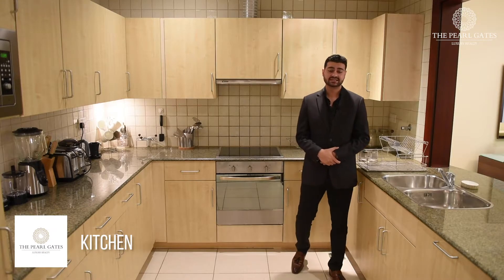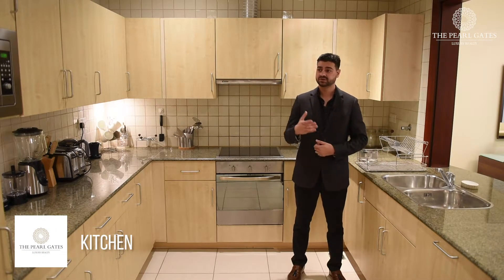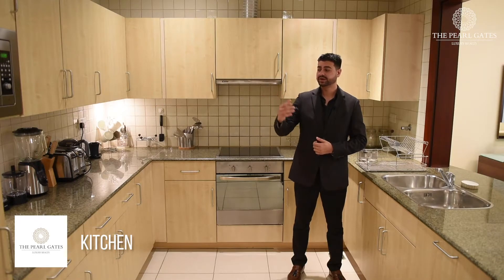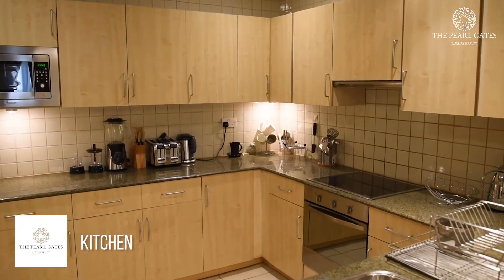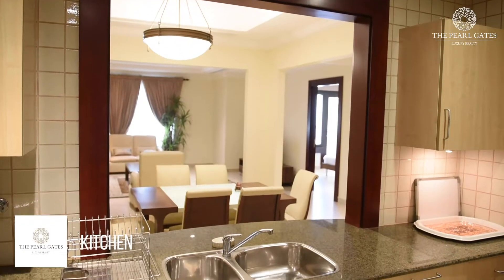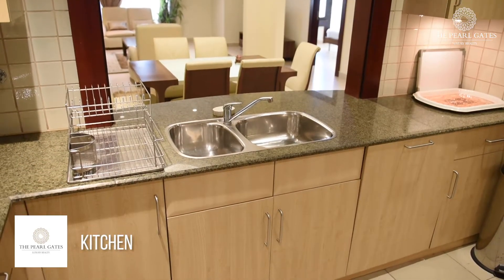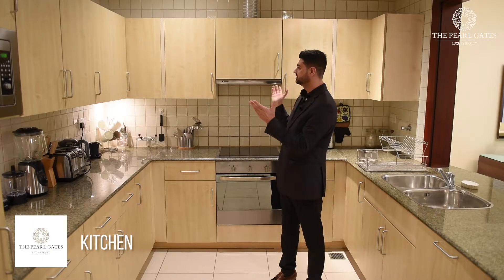Now we're in the open plan kitchen. It comes with modern built-in appliances such as a dishwasher, fridge, microwave, cooktop and oven, and along with it comes other appliances as well — kettle, toaster and blender — and some cutlery as well, along with spacious cupboards.